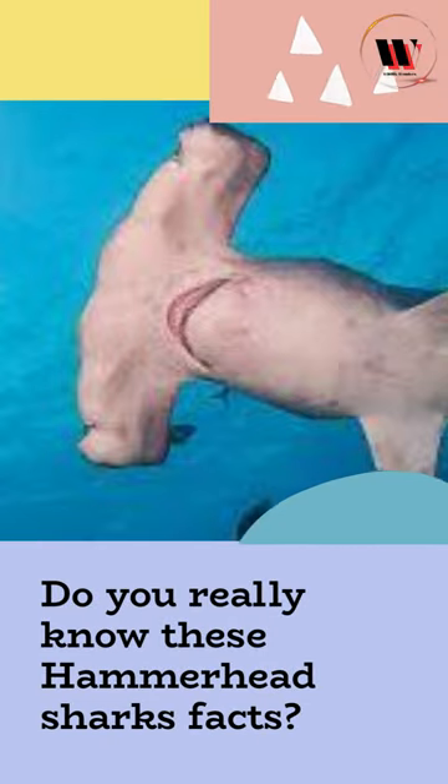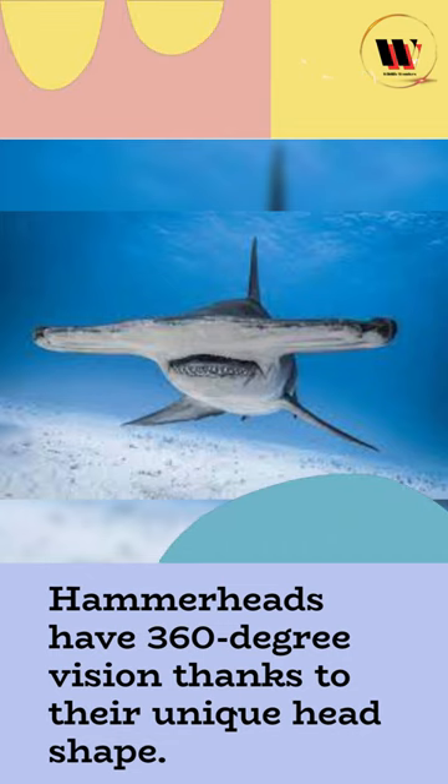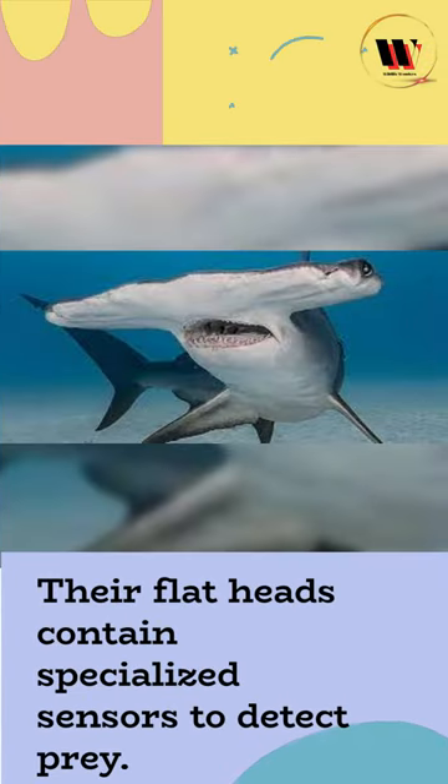Do you really know these hammerhead shark facts? Hammerheads have 360-degree vision thanks to their unique head shape. They use their heads to pin down stingrays before eating them, and their flat heads contain specialized sensors to detect prey.